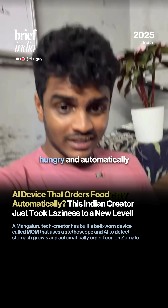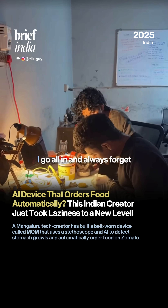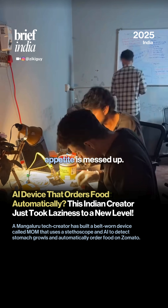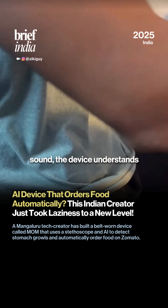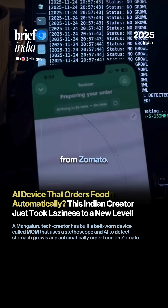I invented a device that understands when I am hungry and automatically orders food on Zomato. When I am working on something, I go all in and always forget to have my food on time. Because of this, my appetite is messed up. So I built a device that I can hook onto my belt, and when my stomach makes the growl sound, the device understands that I am hungry and automatically orders food from Zomato.